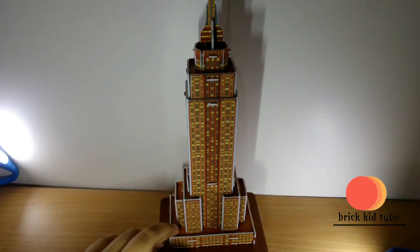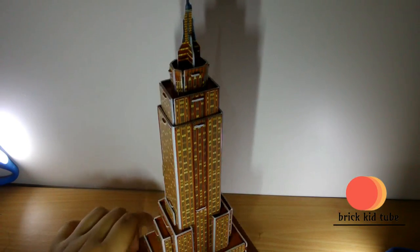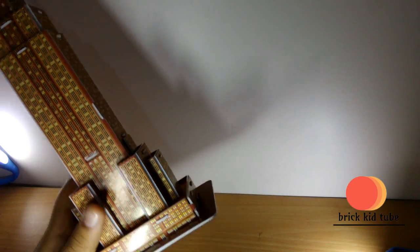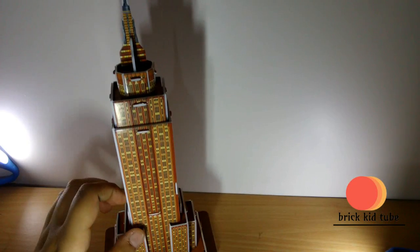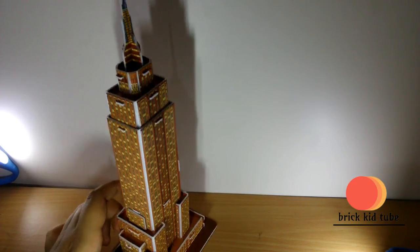Hey guys, as you just finished watching the stop motion build of this Empire State Building, let's have a physical overview. Down here you have lots of entries, so you can enter this building without any crowd and there won't be any rush over there.